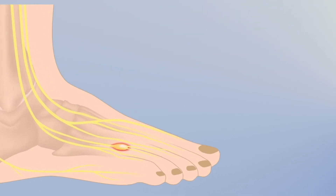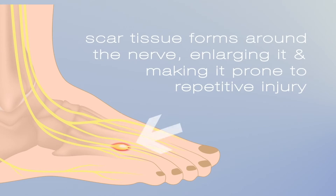Once irritated, scar tissue forms around the nerve, thereby enlarging the nerve and making it more prone to continued and repetitive injury.